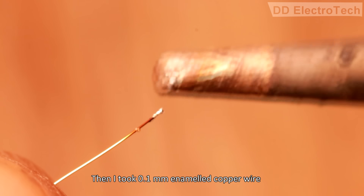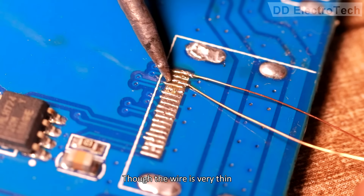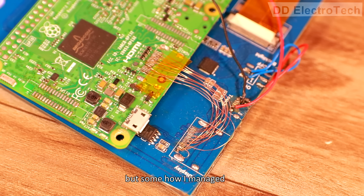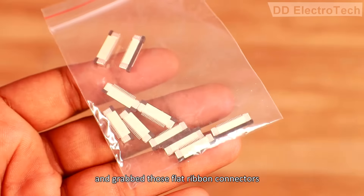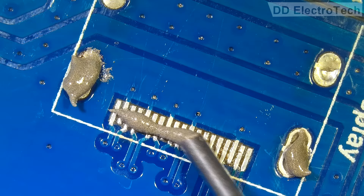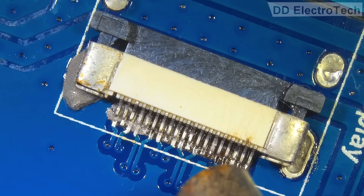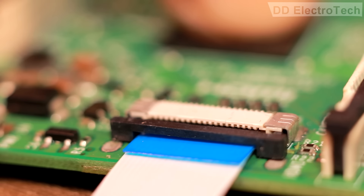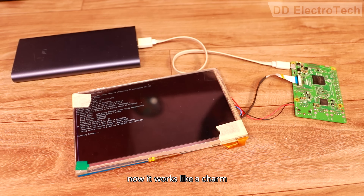Then I took 0.1mm enamel copper wire and started soldering for HDMI connection. Though the wire is very thin, it was a bit difficult work for me. But somehow I managed to solder all required connections — and yet it was a failed attempt, at least for me. So I went to the market again and grabbed those flat ribbon connectors. Then I removed all previously soldered wires and added the new connector.